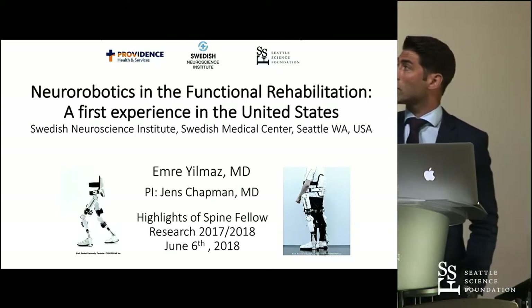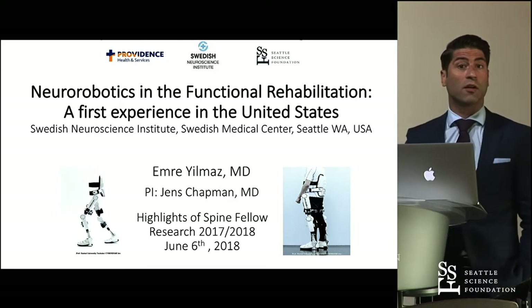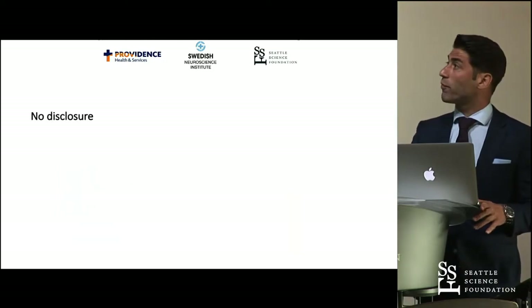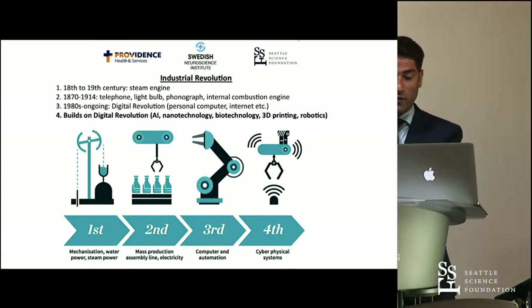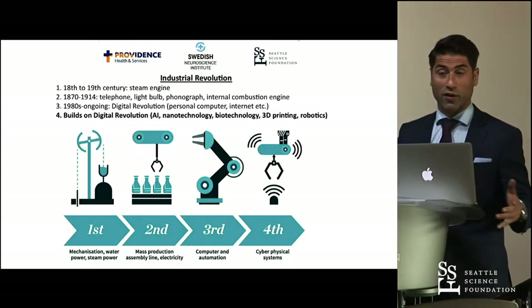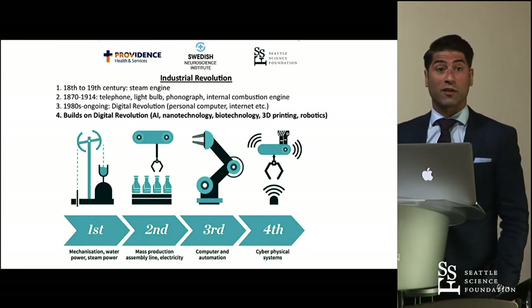Thank you very much for the kind introduction. It's a pleasure to share with you my experience with neuro-robotics and the functional rehabilitation of patients. I have no disclosures. Ladies and gentlemen, we are in the fourth phase of the Industrial Revolution, and that includes AI, nano and biotechnology, 3D printing, and robotics.